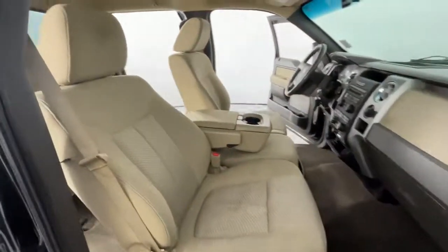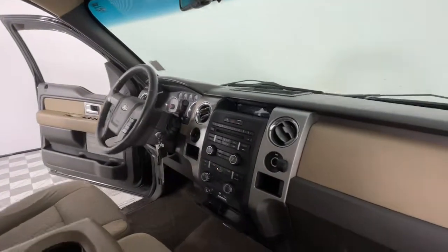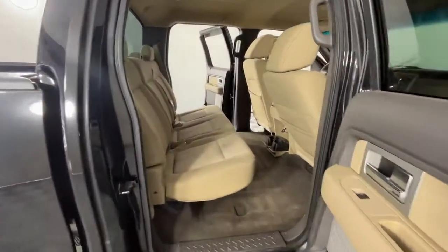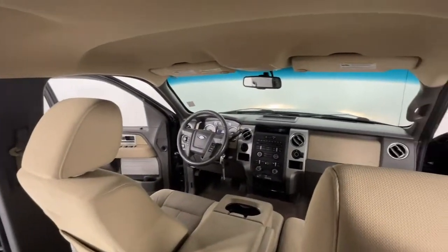Keyless entry, aluminum wheels, rear-wheel drive, stability control, intermittent wipers, traction control, driver adjustable lumbar, split bench seat, pass-through rear seat, passenger vanity mirror.